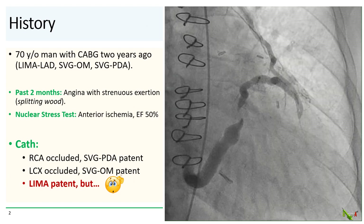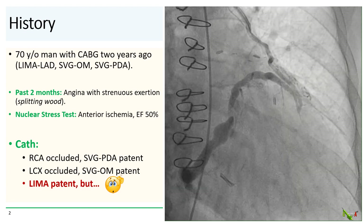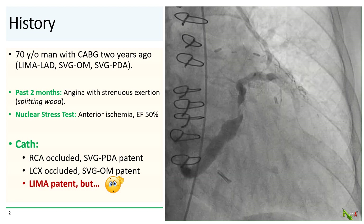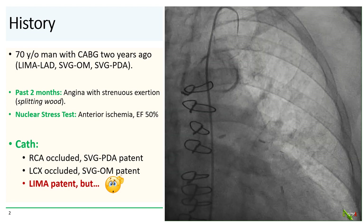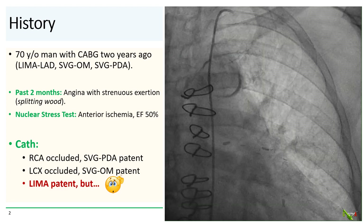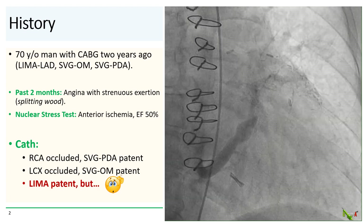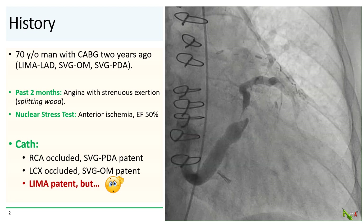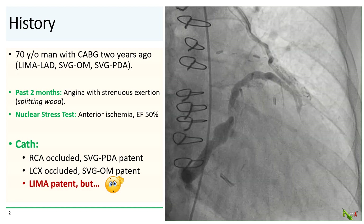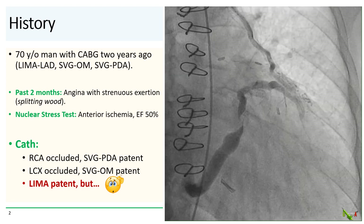The patient is a 70-year-old farmer who underwent a CABG for stable angina about two years ago at an outside hospital. He got a LIMA to the LAD, a vein graft to the OM, and a vein graft to the PDA. He did very well after CABG until about two months ago when he started having angina again, but really only with very strenuous exertion, such as splitting wood. He underwent a nuclear stress test with his cardiologist, which showed anterior ischemia with a low normal ejection fraction.